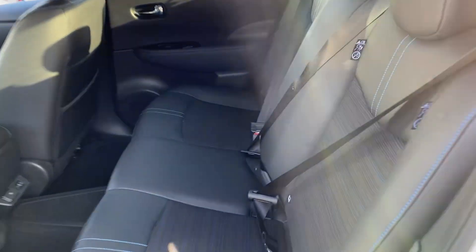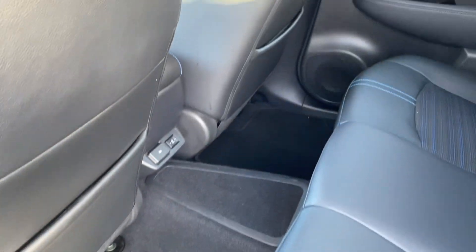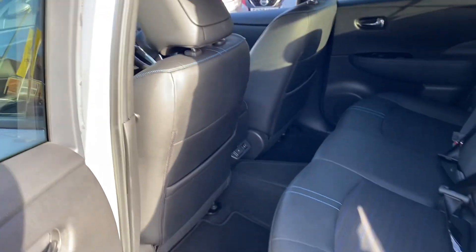In the back you've got ISOFIX. These seats haven't even been sat in — really nice condition. Heated seats for the rear, and you've got your USB chargers there. Back of the seats are all good and the headlining's in lovely condition.